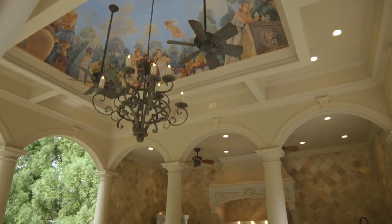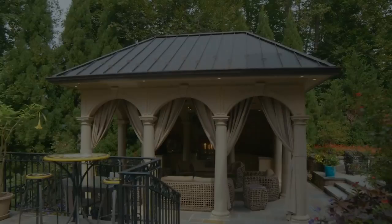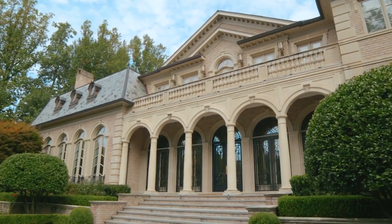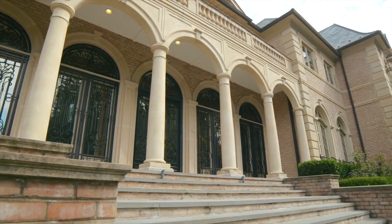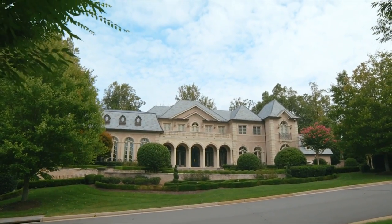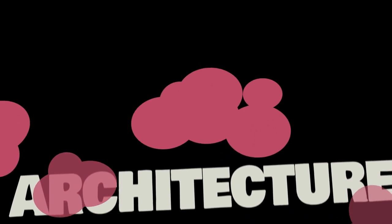Maison Vendome is a timeless masterpiece reflecting a level of craftsmanship, scale, and amenities rarely found in Washington. For more information, visit www.vendome.com.